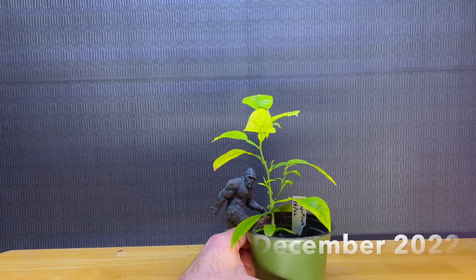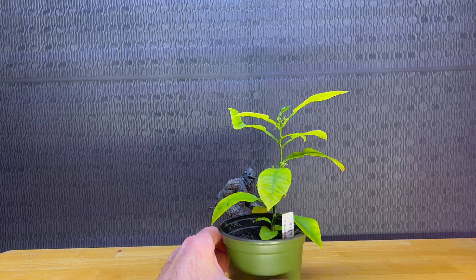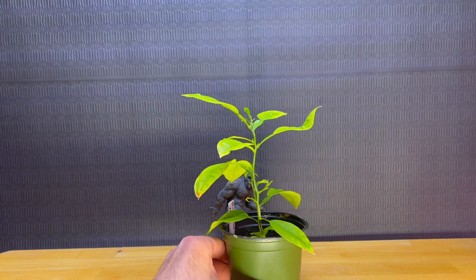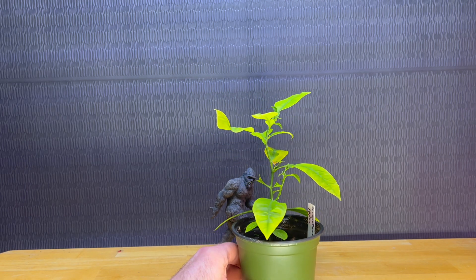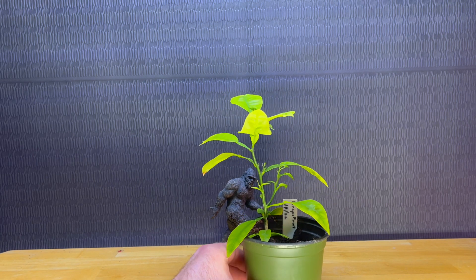December 21st, 2022. We are back with my grapefruit. It's loving life right now, really putting on some new growth — lots of new branches, really starting to take off. I just got myself a new grow tent at the beginning of December and my citrus trees are really loving the added humidity. About 60% humidity in there at night, drops down to 45 to 50% during the day, and keeps right around 70 to 75 degrees for the most part.